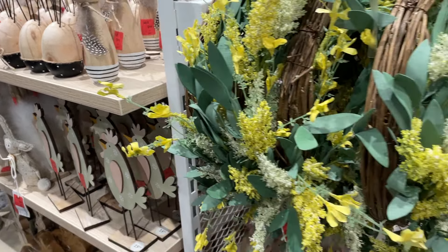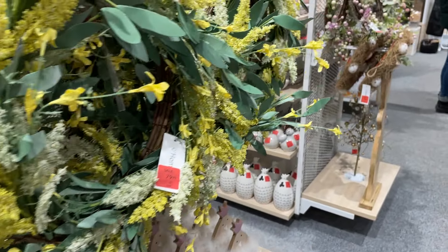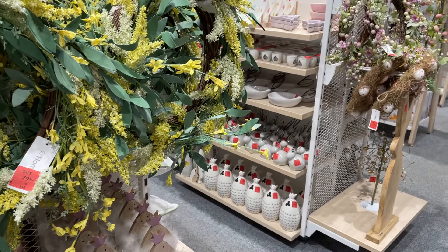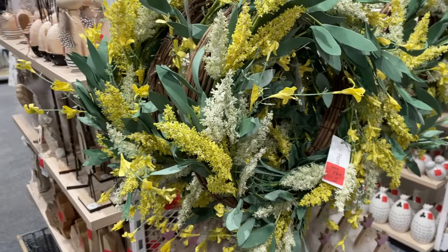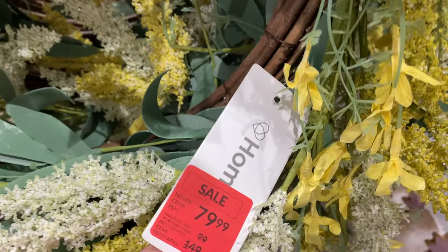Dzień dobry kochani, witam was serdecznie na przeglądzie wyprzedażowym w Homli. Słuchajcie, Homla znowu to zrobiła – wystawiła i wyprzedaż wielkanocną, i nowości.